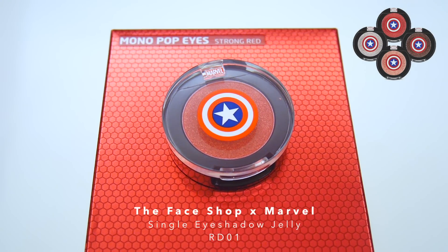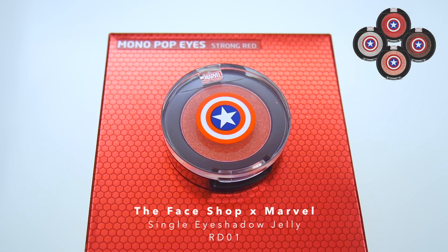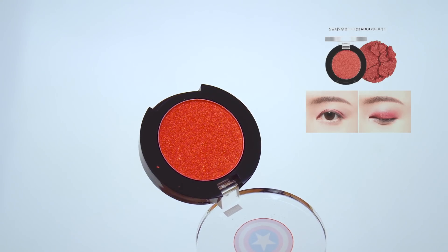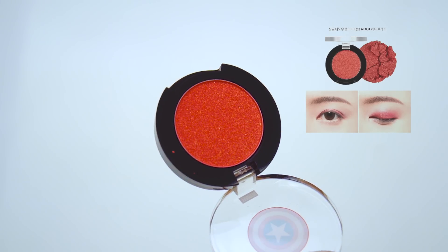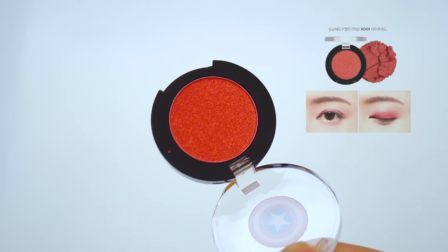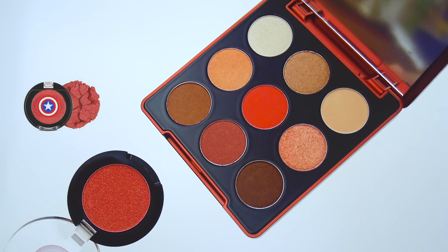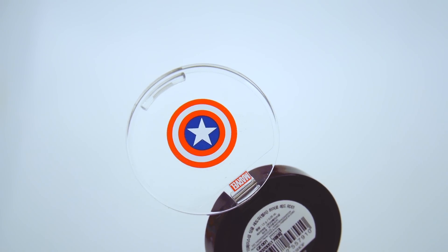Other than the palette, I also picked up a single eyeshadow jelly in RD01, and one of the main reasons I had to get this was because of Cap's Shield on the packaging. The good thing is that the color is not featured in the palette, so it's something different. But to be honest, I don't really use red eyeshadow anyway, so this will probably just be decoration.